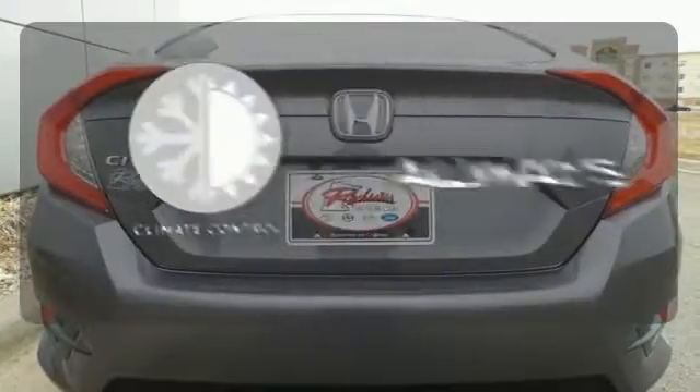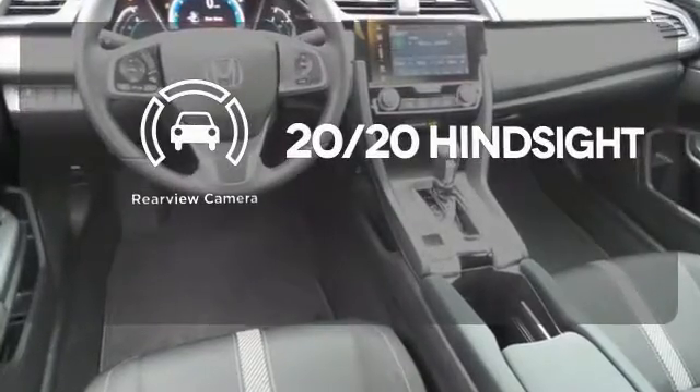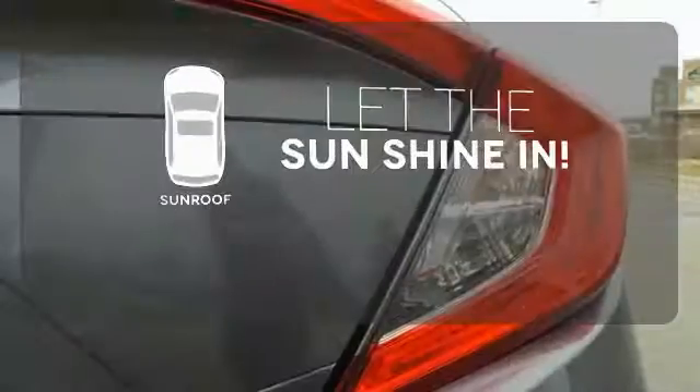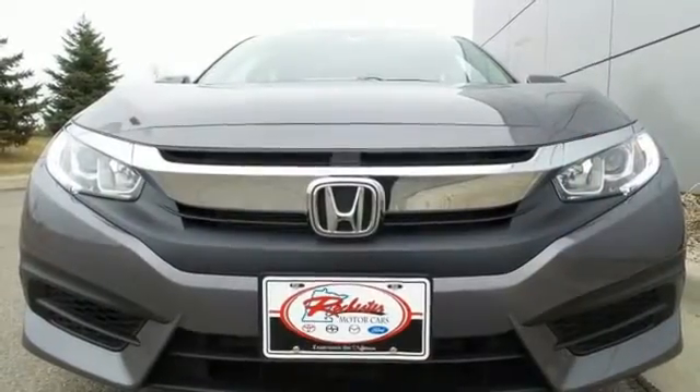Set it and forget it with the climate control. See objects previously out of sight with the rear view camera. Let the sun shine and fresh air in with the sunroof. Enhance your driving experience with this stylish Civic today.